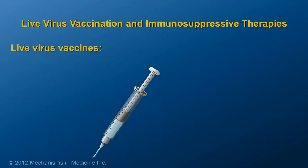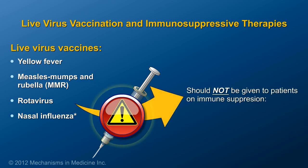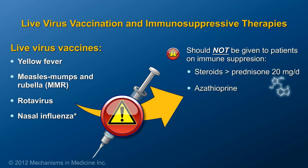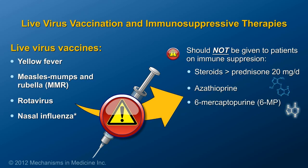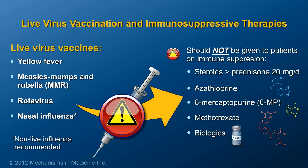Live virus vaccines, such as yellow fever, measles, mumps and rubella (MMR), rotavirus, and nasal influenza, should not be given to patients on immunosuppressive therapies, including those on steroids greater than prednisone 20 mg per dose, azathioprine, 6-mercaptopurine (6-MP), methotrexate, or biologics. However, non-live influenza vaccines via injection are available for these patients.